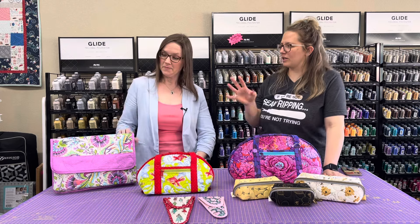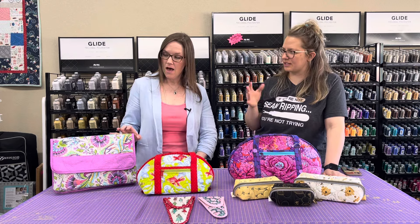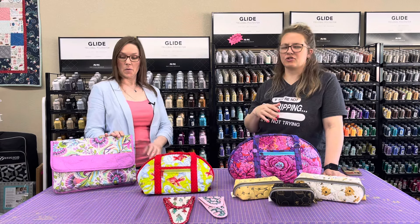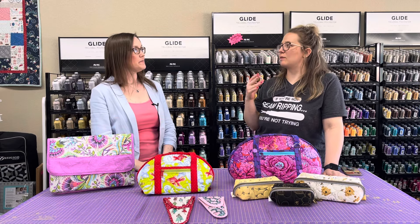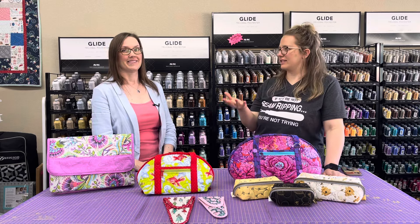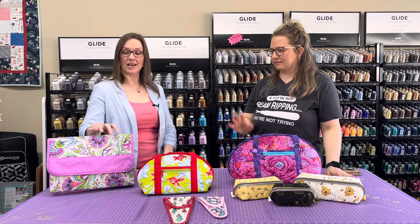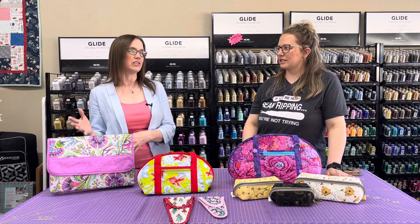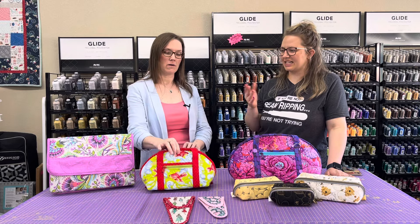That would be a good one for somebody who's just thinking about making bags for the first time. I hear so many times people say 'I really want to start making bags, but where do I start?' Sometimes the question is do you start with organization pieces or do you start with more of a purse type thing? Something a little more flat like this is going to be a little bit easier and a good segue into making some of the bigger bags.